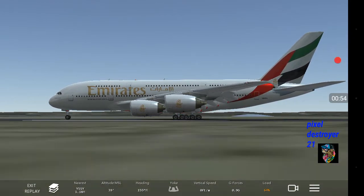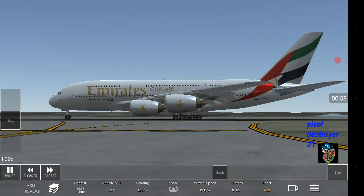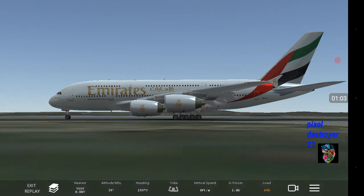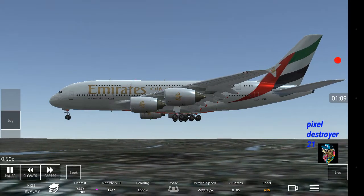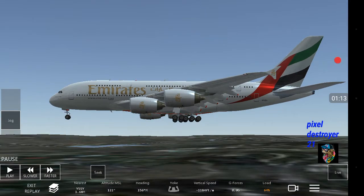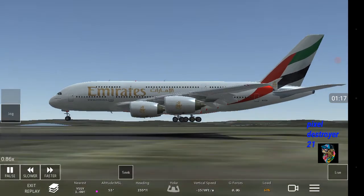So there we go guys, landed it pretty well. We did manage to get it landed, and let's just have one last look at it, slower — let's go to the part where it lands.